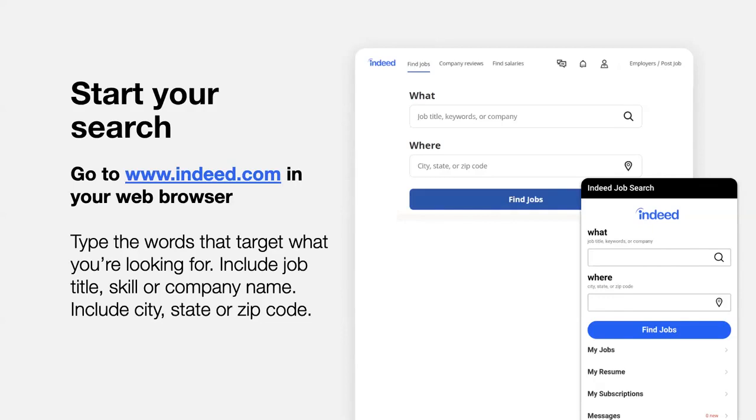In the box labeled 'what,' type a description of the kind of job you're looking for, such as a job title, skill, or employer name. Next, in the 'where' box, type the city, the state, or the zip code where you want to find a job, or you could even enter 'remote' or 'work from home' here. Finally, click Find Jobs or press Enter on your keyboard to go to your search results page. The search results will contain jobs with all the words in the 'what' box. Indeed searches are not case sensitive, which means you can enter uppercase or lowercase letters and get the same results.